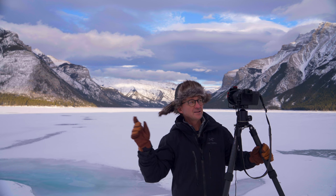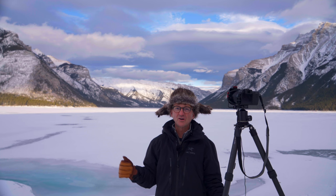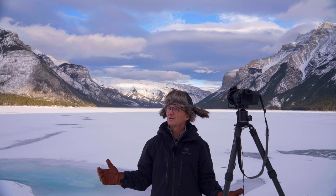You can see this mountain range behind me — it is just a gorgeous, gorgeous place here in Banff National Park. Lake Minnewanka. I kind of have this place all to myself. There is the odd car that drives by, but not a lot of people come out here midweek, especially when it is cold and winter time. So it is wonderful to have this whole place to myself.